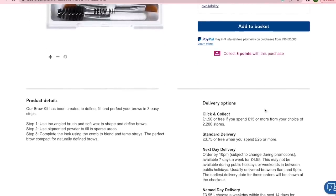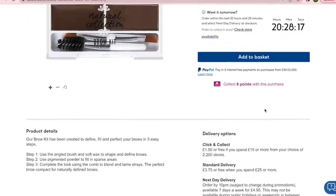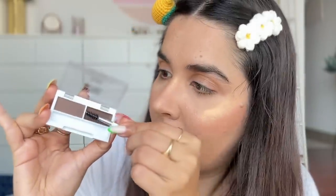Another Natural Collection product for eyebrows — their Mini Brow Kit. It's so cute — it has a tiny spoolie and an angled brush. Honestly they should sell that pencil and this kit as a combo. The kit has both wax and tinted powder, and the wax in this kit is equally good.